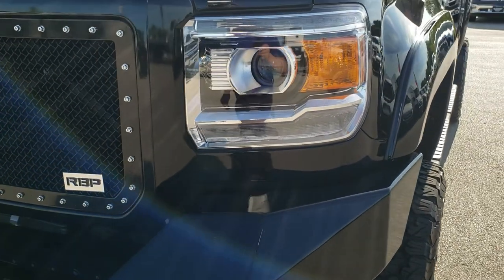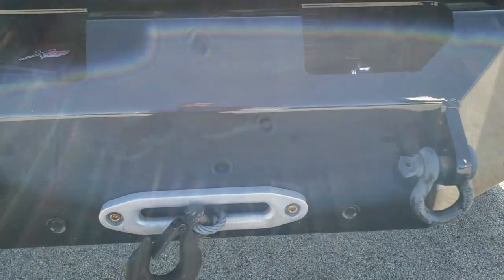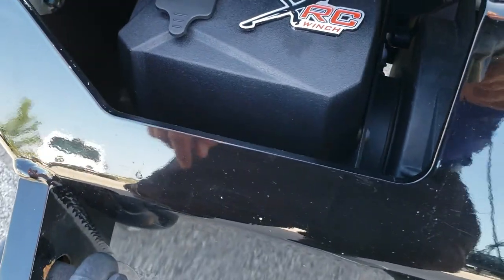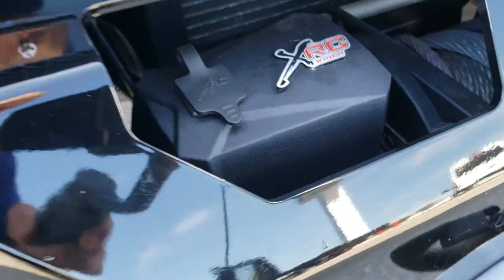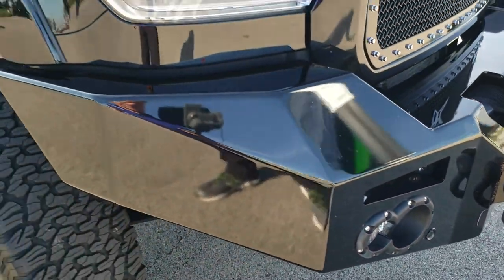It has the projector lamp headlamps and LED running lights. The front bumper is in really nice shape — no major dents or dings. It does have an XRC winch on here by Smittybilt. I don't see the actual size on it, but it looks pretty heavy duty. Front bumper is in nice shape.